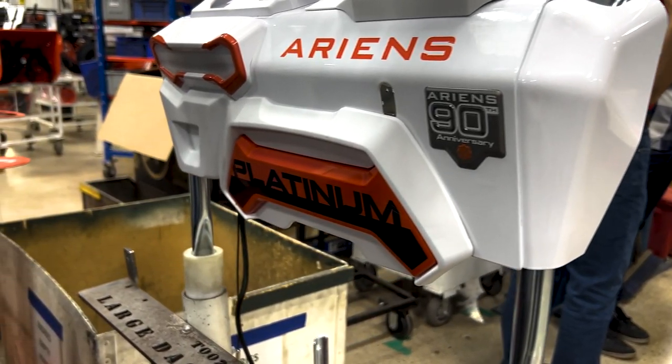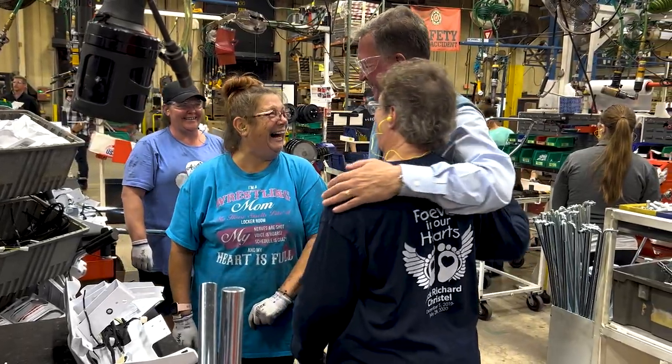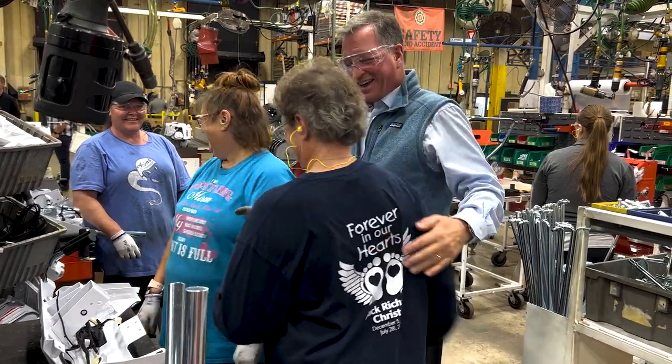I always think to myself, imagine being in my 60s and having lost a business that I'd kind of built for 30 years. And that's the story of Henry Ahrens in 1933.